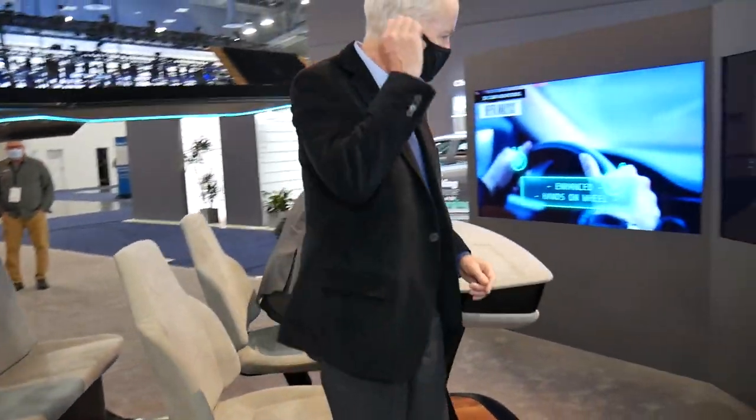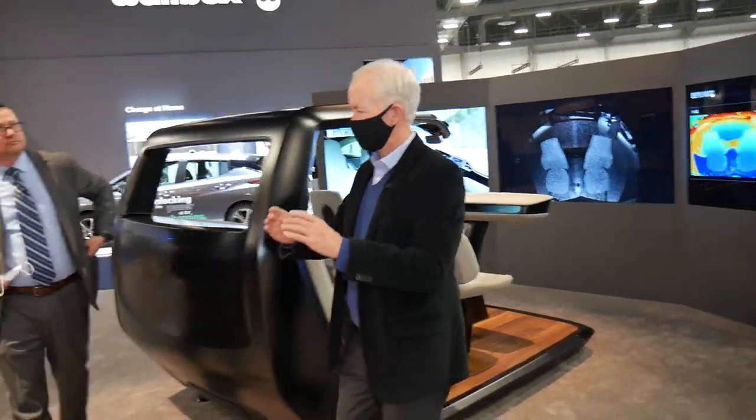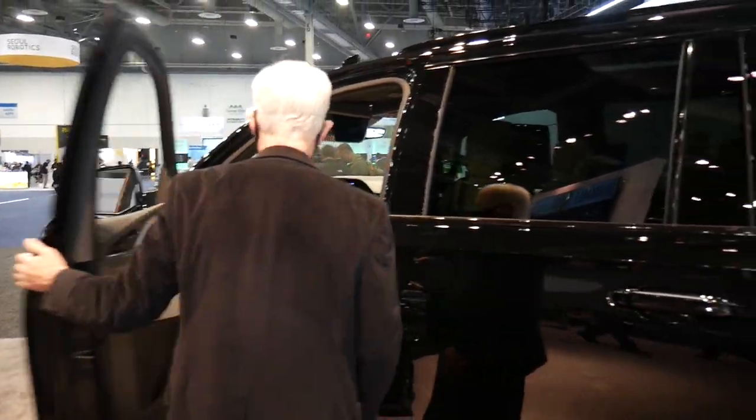Now let's move over to the vehicle where you're demonstrating even more technology. What I find so interesting, Steve, is that you guys were the first ones to develop the electrochromic mirror, and now you're taking that whole concept beyond just the mirror — into the overhead glass roof and into the sun visors. Let's get in the car and see what this is.